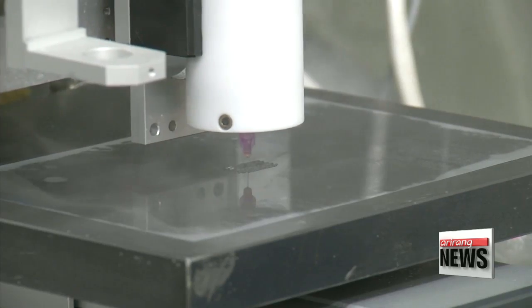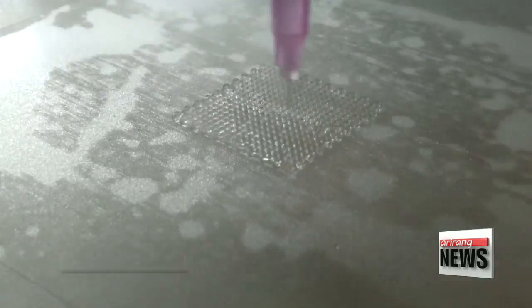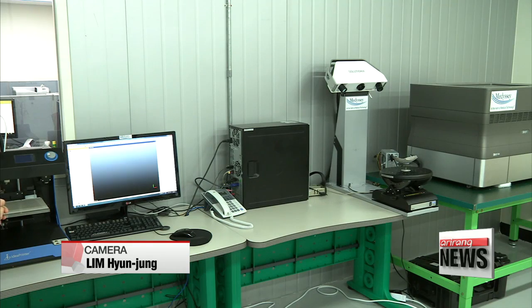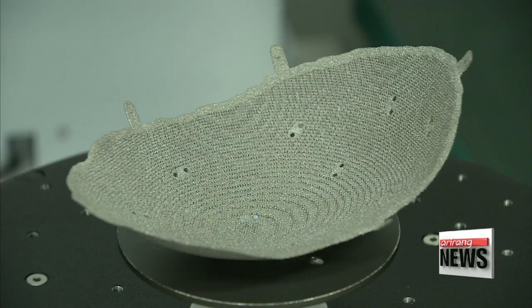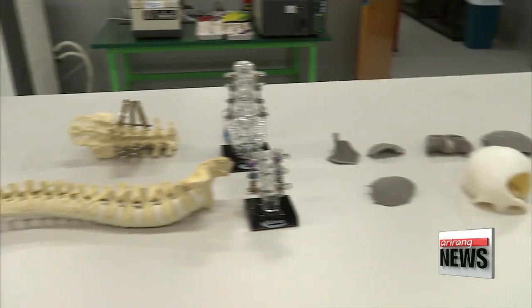As the number of successful surgeries rises, the use of 3D printing for medical applications is expected to grow even further. But at the same time, doctors add that the 3D printing market is still in its early stages and very costly. Patients also need to be closely monitored in case there are any unknown long-term consequences.